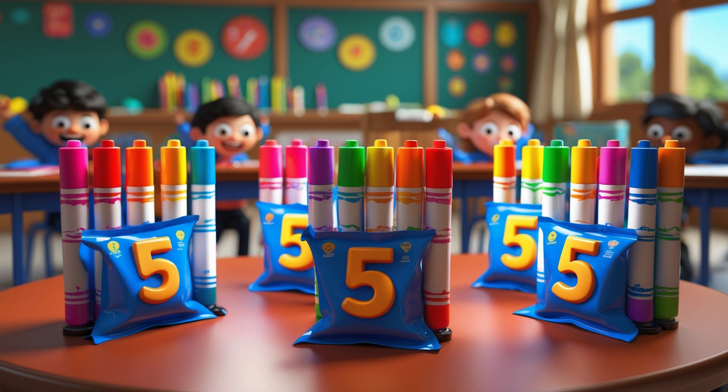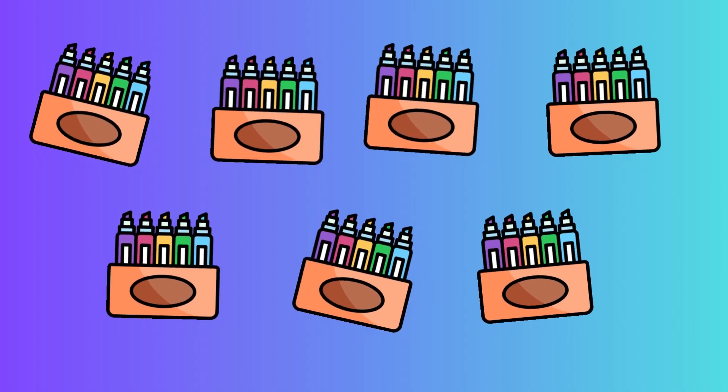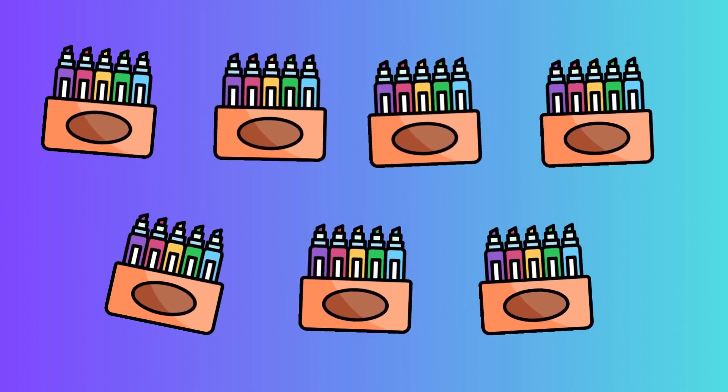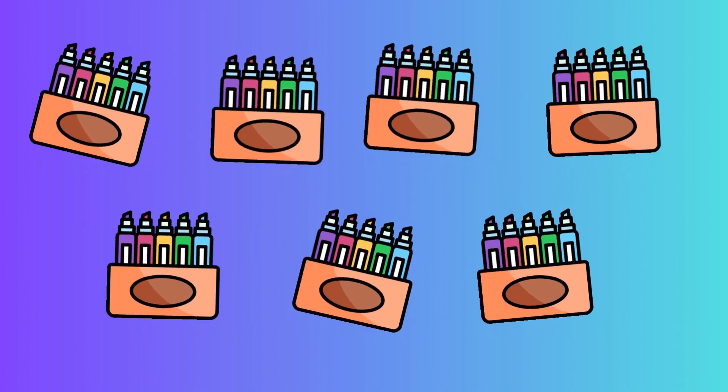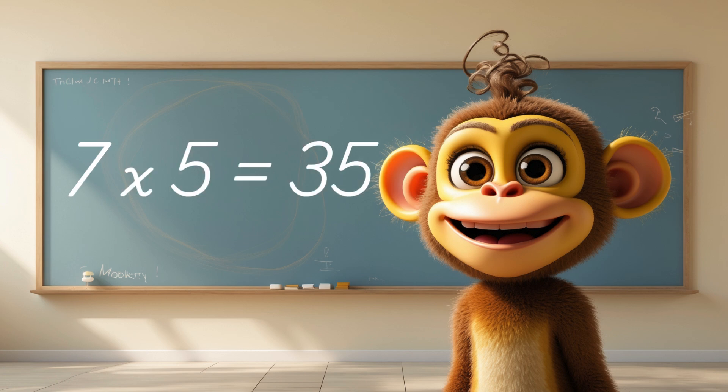In our classroom, we use multiplication too. If we have 7 packs of markers and each pack contains 5 markers, then we multiply 7 by 5. That equals 35 markers — ready for drawing and learning!